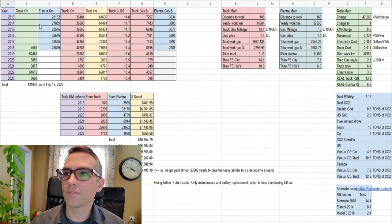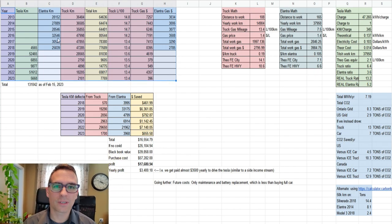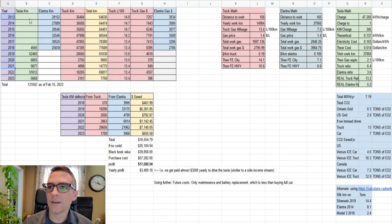So let's just get into the spreadsheet here. I've got a couple of sections. First off is the actual section — this is each year how many kilometers we drove in the Tesla. My birthday is in January, so every time I have a birthday I basically go out and record the values of the vehicles and how many kilometers we have on them. I love numbers, I love tracking stuff, I find it useful and fun.